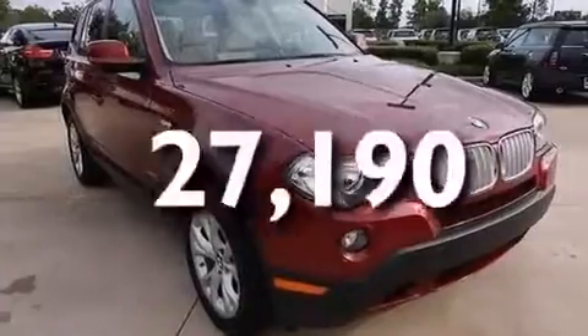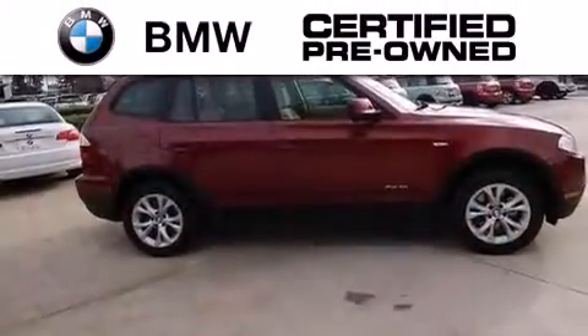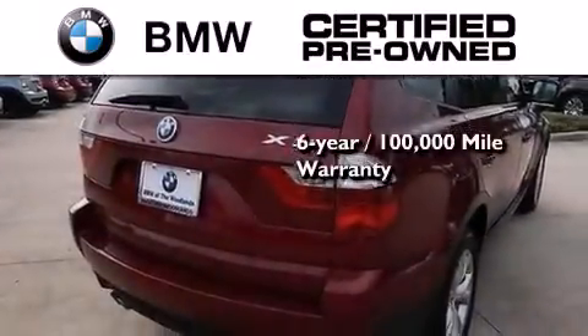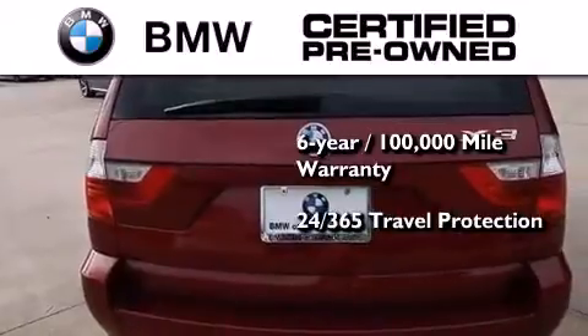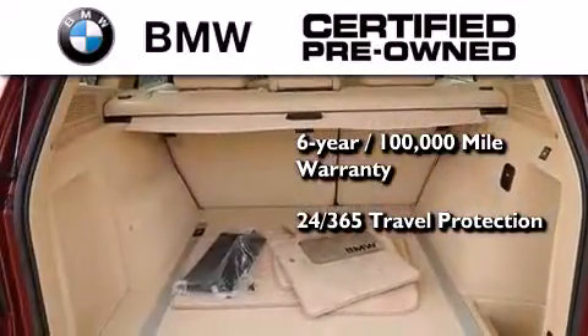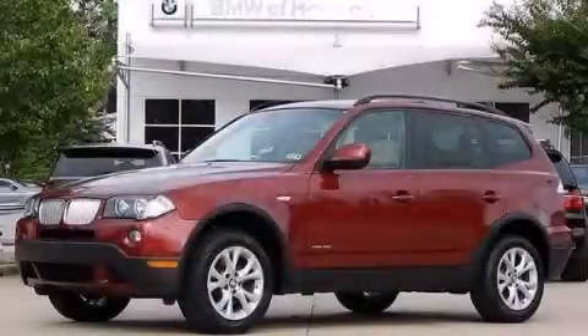And this vehicle has less than 28,000 miles. The BMW inspection process covers everything from safety to performance and general wear. Plus, this BMW is backed by a six-year, 100,000-mile limited warranty, and it comes with travel protection 24 hours a day, 365 days a year, even if you're not the one driving. Please call today to reserve this vehicle for a test drive.